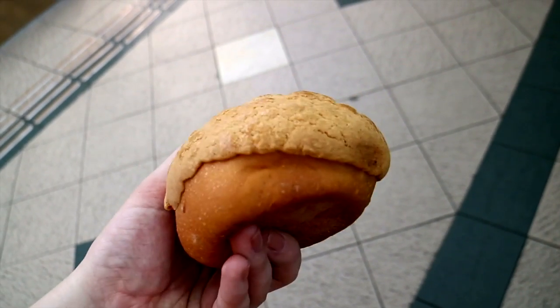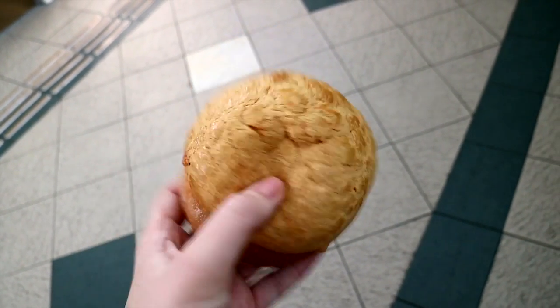Number two on the list is the pineapple bun. It's a very famous bun. You can buy it in many other places in China as well, but here in Hong Kong it's like the local Hong Kong food, so you can have a pineapple bun with some butter for your breakfast or maybe as an afternoon snack.